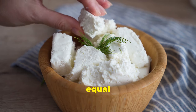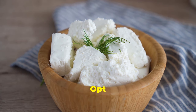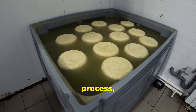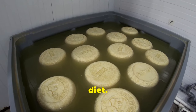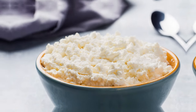Not all cheeses are created equal when it comes to probiotics. Opt for aged varieties like cheddar, swiss, gouda or parmesan. These cheeses undergo a fermentation process that fosters the growth of beneficial bacteria. The longer the aging process, the more probiotics can develop, making these cheeses a delicious and healthy addition to your diet. Enjoy them in moderation for the best benefits.